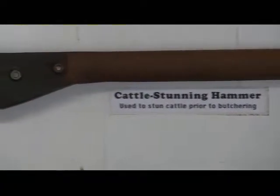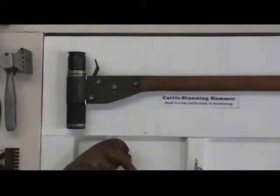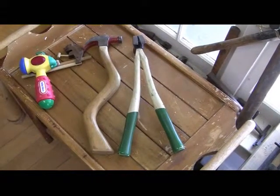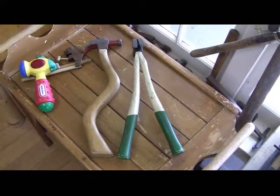A cattle stunning hammer — the last thing the cow sees before they do him in. The hammer on the left, of course, is a politician's hammer. It's crooked. The one on the right — that's for people with split personalities.